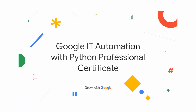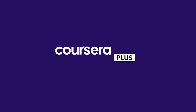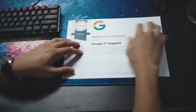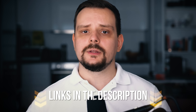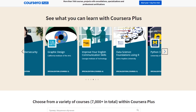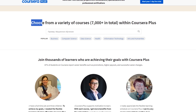The Google IT Automation with Python Certificate is part of Coursera's Plus subscription. This means the program itself is free, but you need to subscribe to the platform and pay a membership fee to enroll. Once subscribed, you get access to many other courses, certificates, and bootcamps as well. You can check current pricing via the link in the description.